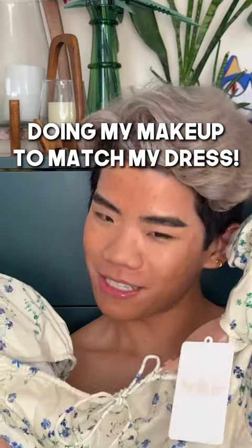I'm doing my makeup to match my dress. Am I going anywhere today? No. If you like color, you need this palette. You want to do a lighter base if you want your colors to pop more, and then some green.